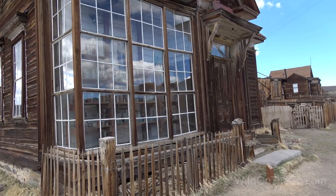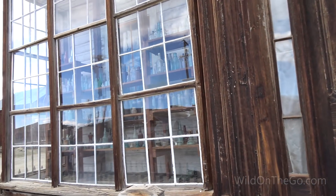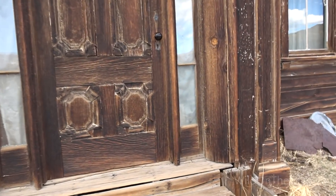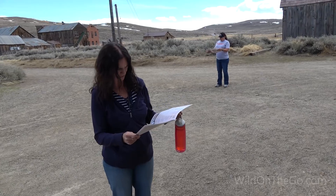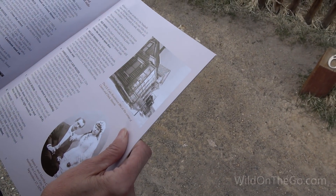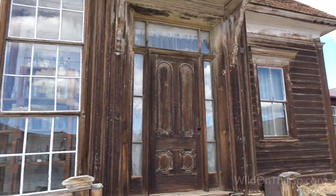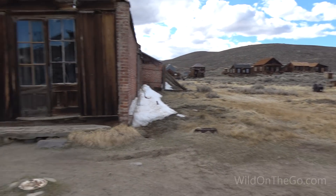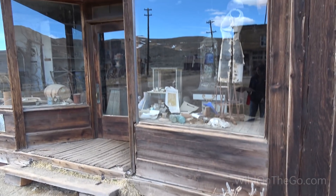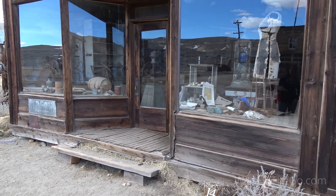Look at this — you can see all the old bottles through the glass panes. Probably can't go in this one. James Stewart Cain House — he always believed that Bodie's mines would prosper again. It doesn't look like it, unless you count the money the state gets for admission. You've got Shell gasoline over here. This is the Boone Store and Warehouse, one of several general stores owned by Harvey Boone, a distant cousin of Daniel Boone.